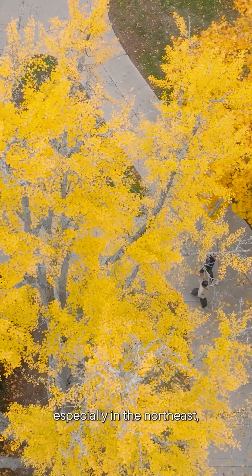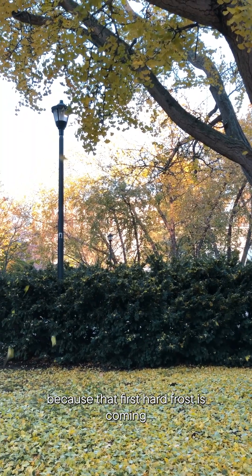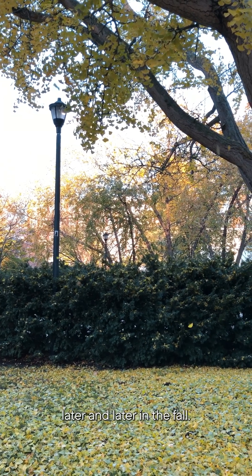Ginkgo trees, especially in the Northeast, are losing their leaves later and later in the fall because that first hard frost is coming later and later in the fall.